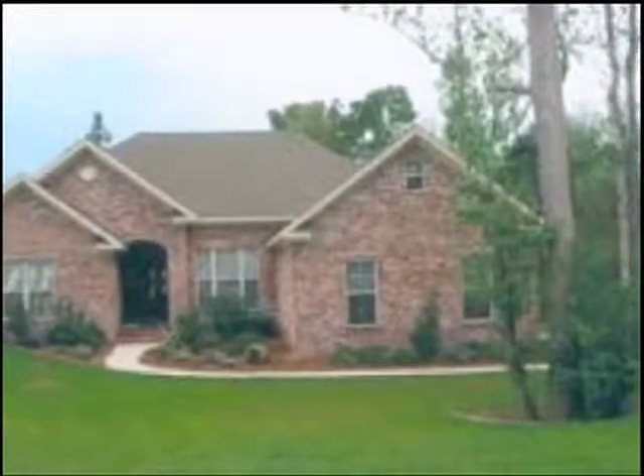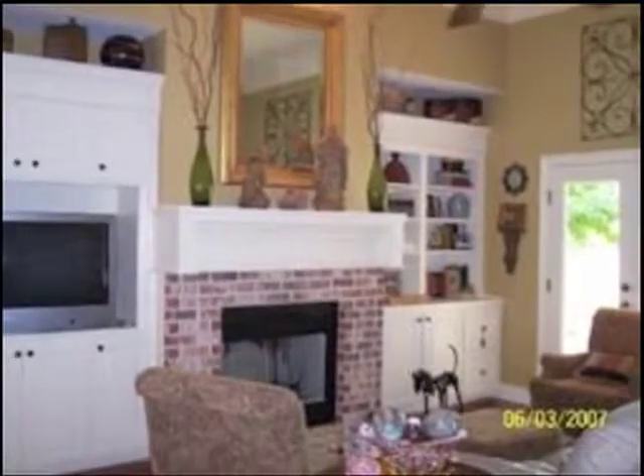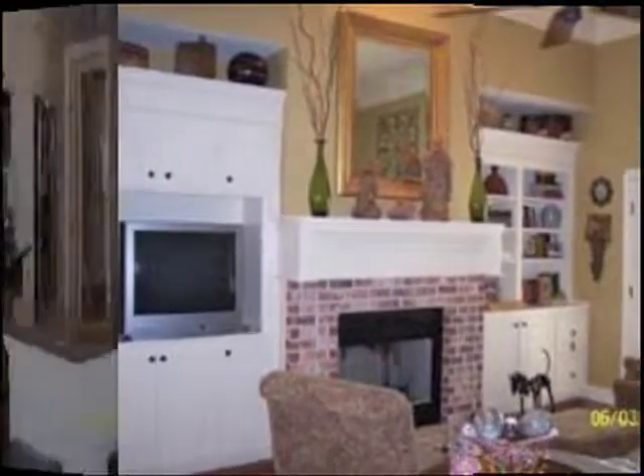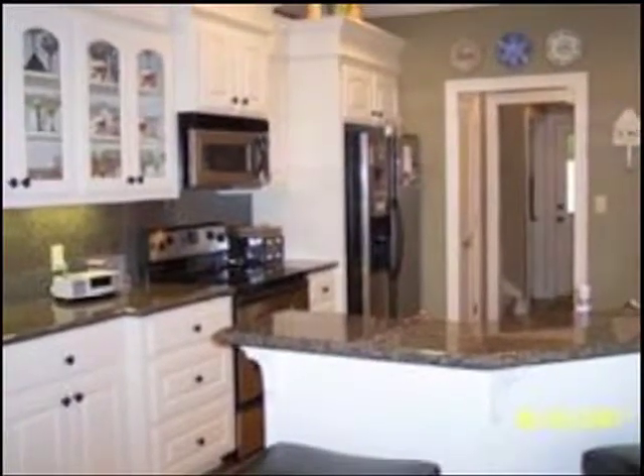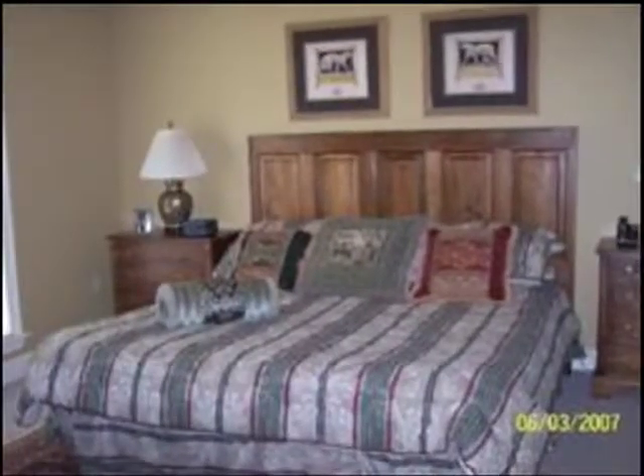Bloomsbury Court in the Kings Mill subdivision is such a convenient Oak Grove location. The foyer with hardwood floors welcomes you to the great room and the formal dining room. The gracious great room features a fireplace, wood floors, and glass doors leading to a covered porch and deck.